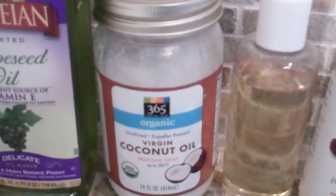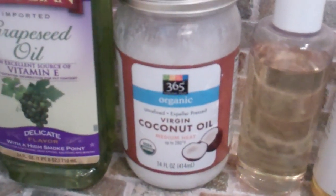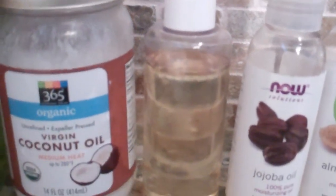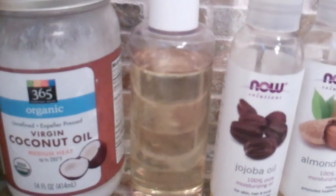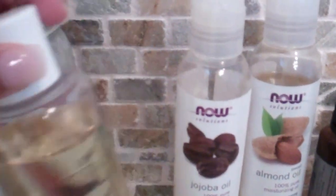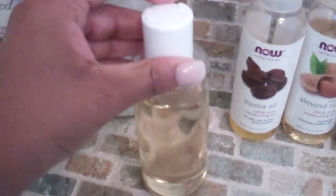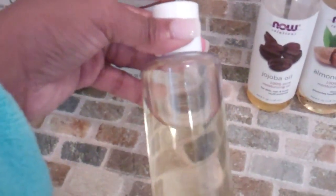Then I have some unrefined coconut oil — I tend to use that for when I moisturize and seal. And then this kind of golden bottle, this is olive oil. I got this little capped bottle from Target, so it makes it easy to apply on your hair when you need to. And this was only a dollar — it was in the travel section.